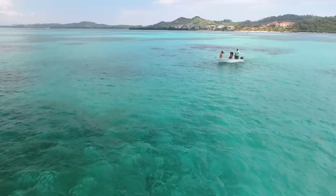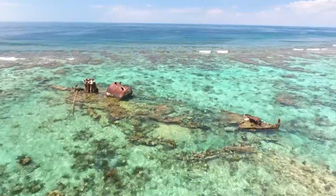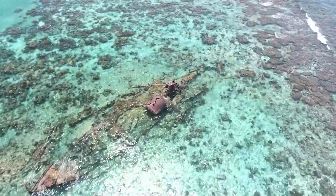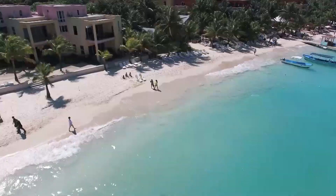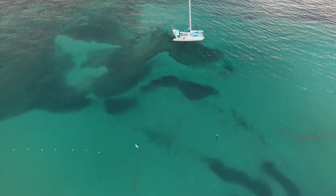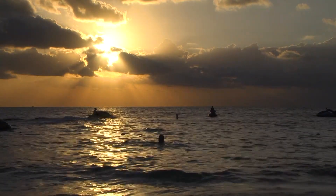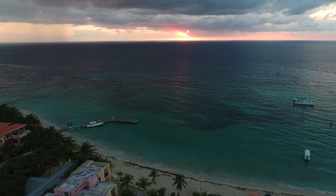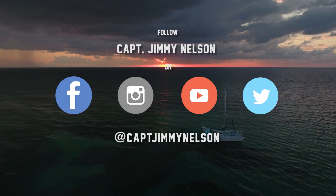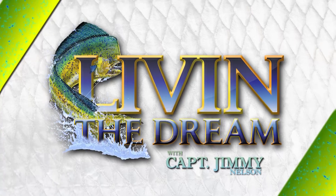After a long fight with a powerful permit, Captain Jimmy and Louisa enjoy one last sunset before packing their bags for Louisiana, where they'll tackle some big triple tail off the shallow rigs of Venice. For more fishing and diving action, follow along on Facebook, Instagram, YouTube, and Twitter at Captain Jimmy Nelson. Livin' the Dream with Captain Jimmy Nelson is brought to you by Salt Life. Live Salty.